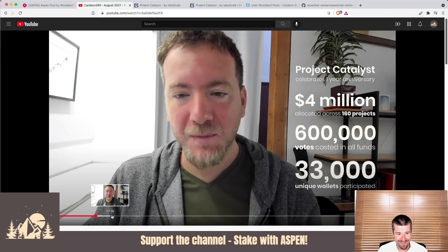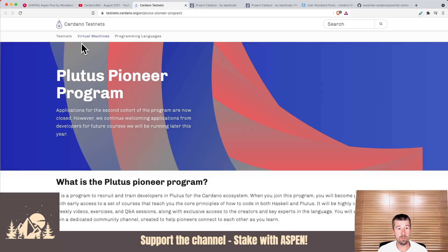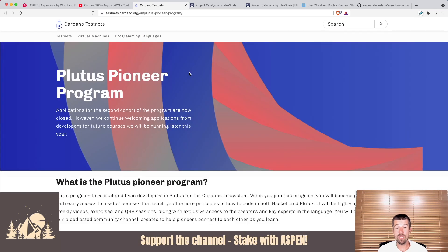Next, a community update from Ben O'Hanlon and his team. If you're a developer who wasn't able to get into Plutus Pioneers rounds one or two and want to learn how to write smart contracts on the Cardano blockchain, they're going to open Plutus Pioneers round three in Q3 of 2021. If you're interested, you can visit the website — linked below — put in your information, and they'll reach out when cohort three is getting ready to start.